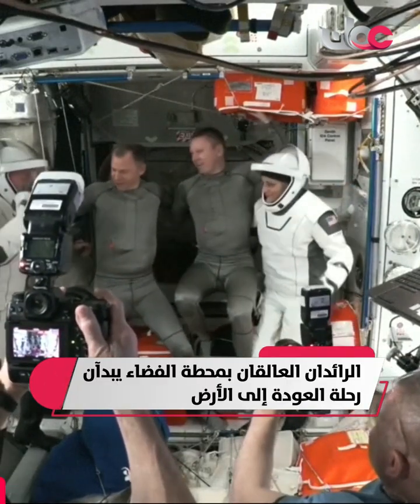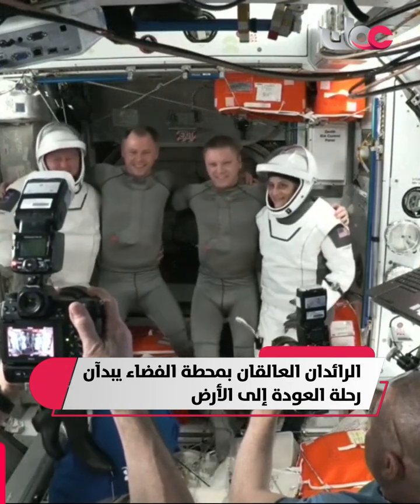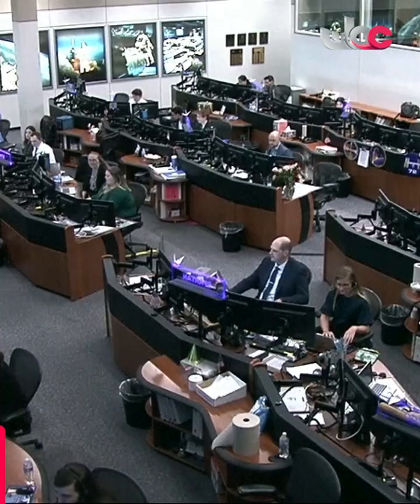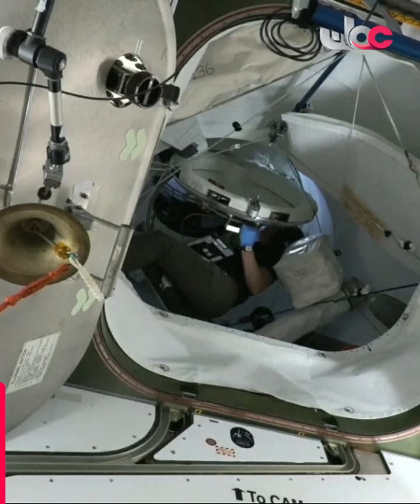At the hatchway, the forward-departing Crew-9 crew members posing for some final photos. SpaceX copies on hatch closure. Go ahead on 2.